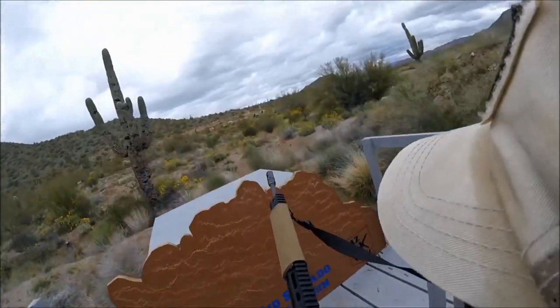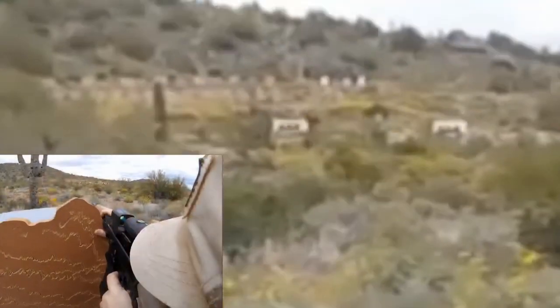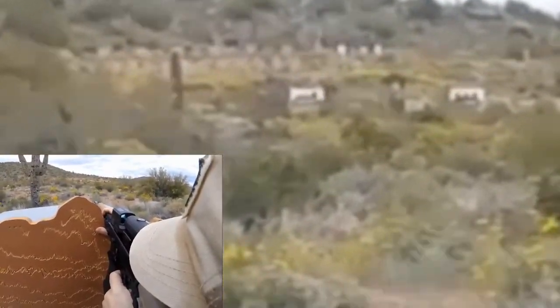The shooter must be prepared to deal with less magnification than variables offer, and the crisper the dot is under magnification, the easier performing at higher levels will be.